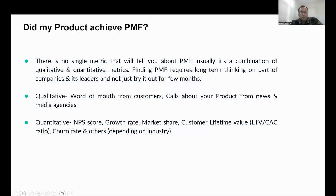Now we come back to the main question: how do we know if our product achieved product-market fit? There's no single metric that will tell you — it's usually a combination of both qualitative and quantitative metrics. Also, finding product-market fit requires long-term thinking on the part of companies and their leaders. You can't just try something for a few months, say 'we didn't achieve product-market fit,' and give up. It requires consistent effort over a long period of time to see the fruits of the hard work you put in.